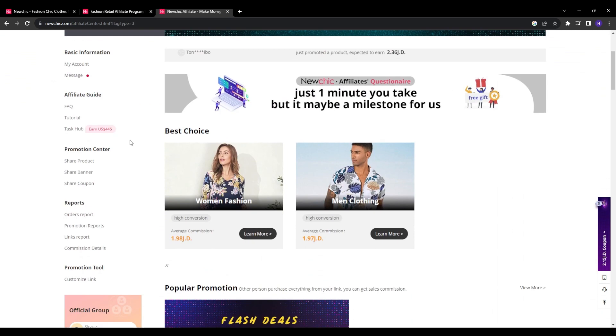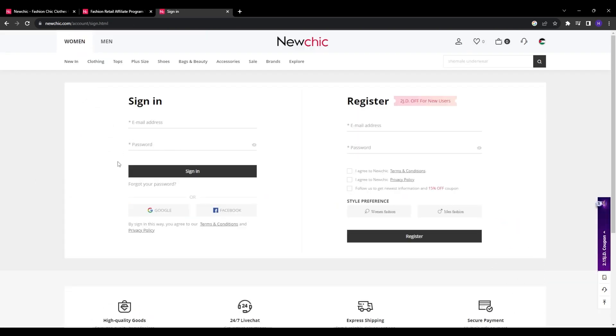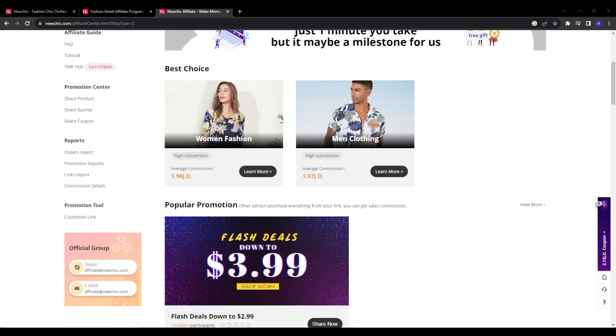Typically within one or two business days, NewChick will review and approve your affiliate application. You will receive an email once your account is activated containing your login credentials. Once approved, you can log in to your NewChick affiliate dashboard to access various tools and especially your unique affiliate links.